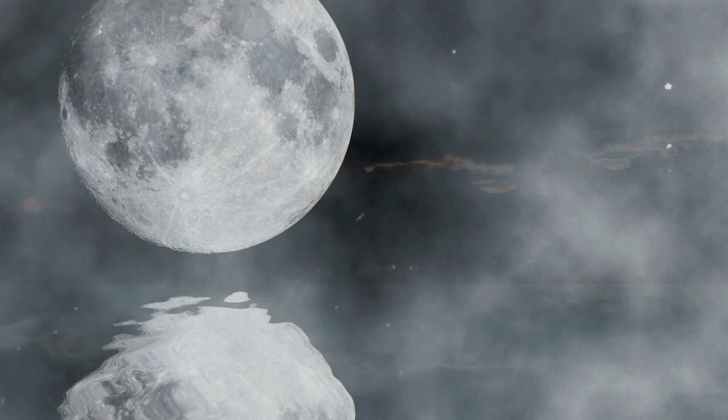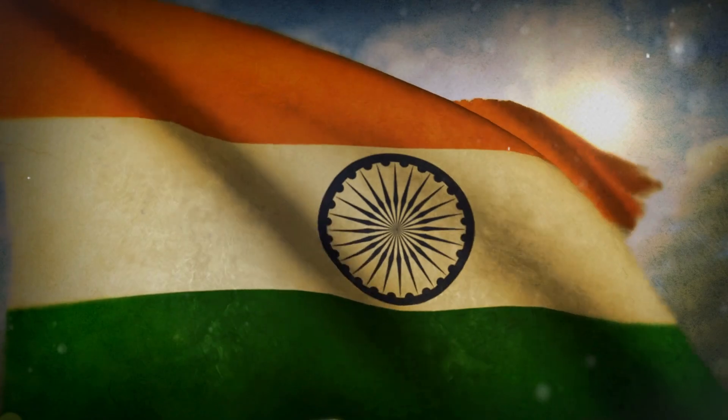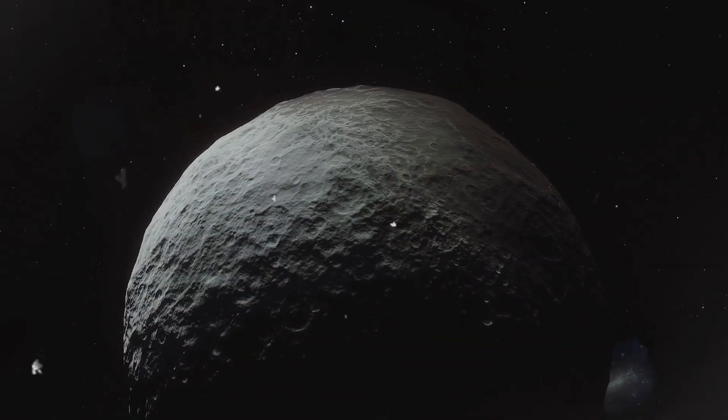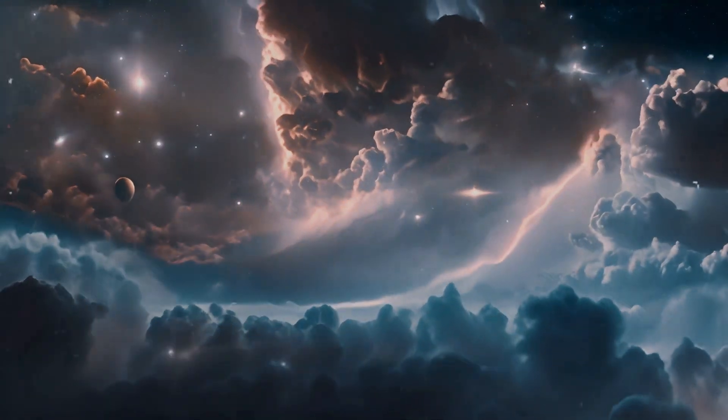Moreover, international interest in the Moon has grown, with countries like China, Russia, and India launching their own lunar missions. The global effort to explore the Moon is a testament to the enduring legacy of the Clementine mission and its role in reigniting interest in our closest celestial neighbor.